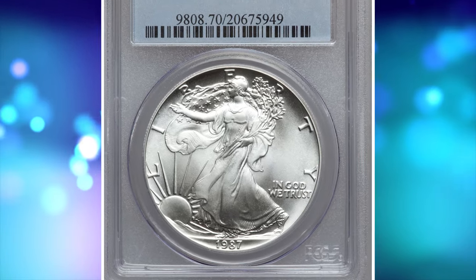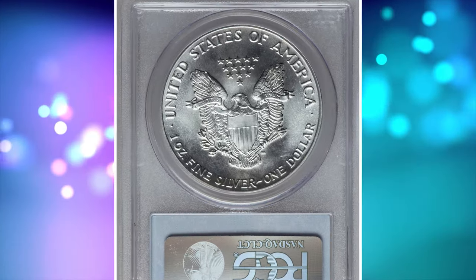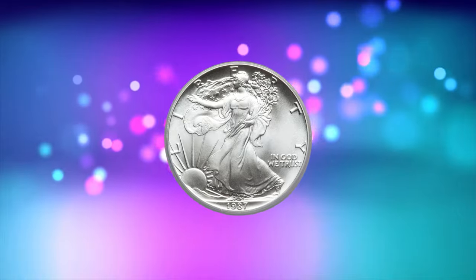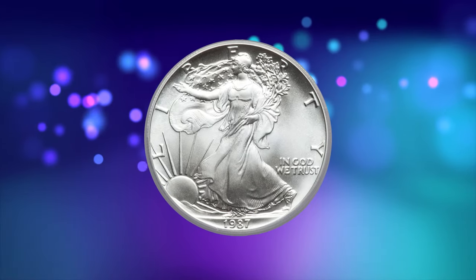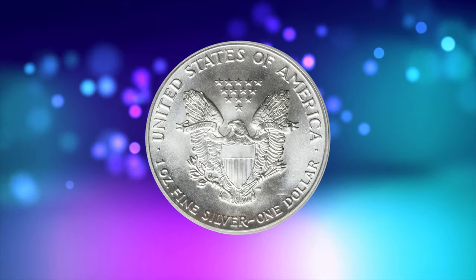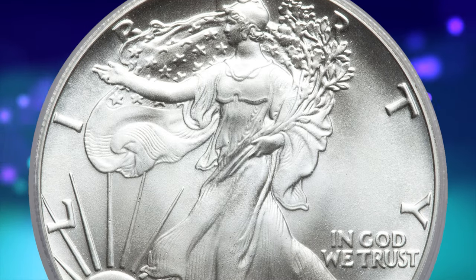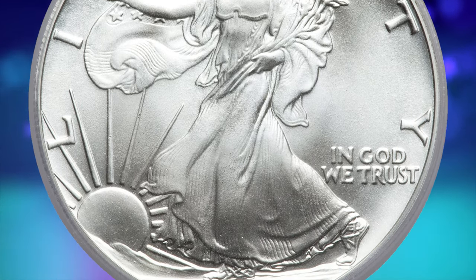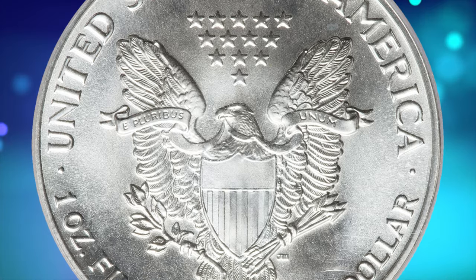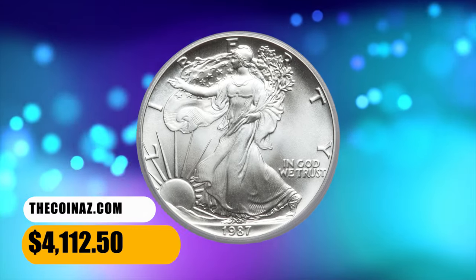Number 5: 1987 Silver Eagle graded Mint State 70 by PCGS — an excellent gem in the utmost numismatic grade. More than 11 million Silver Eagles were struck in business strike format in 1987. The PCGS population of MS-70 gems is less than 400. This is an all-brilliant example that has swirling mint luster and the perfect surfaces one would expect. It ended up selling for $4,112.50.